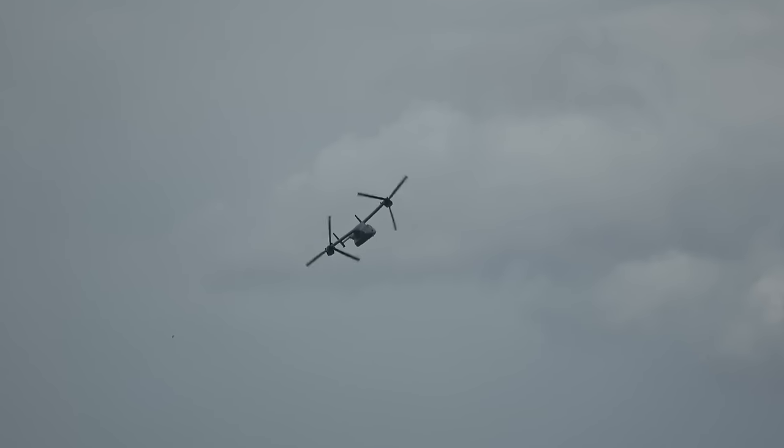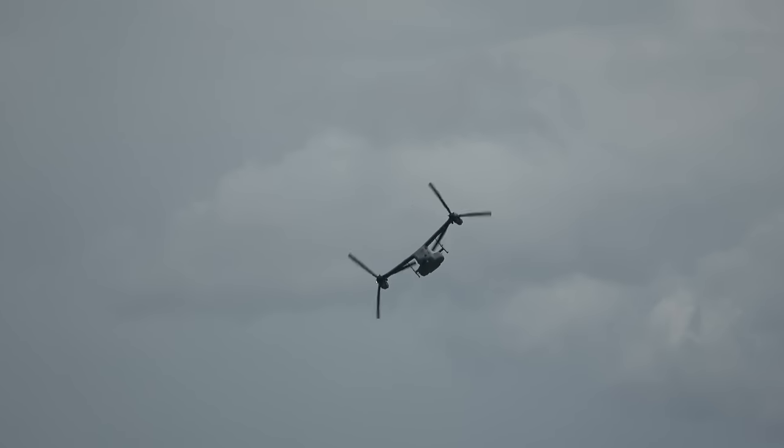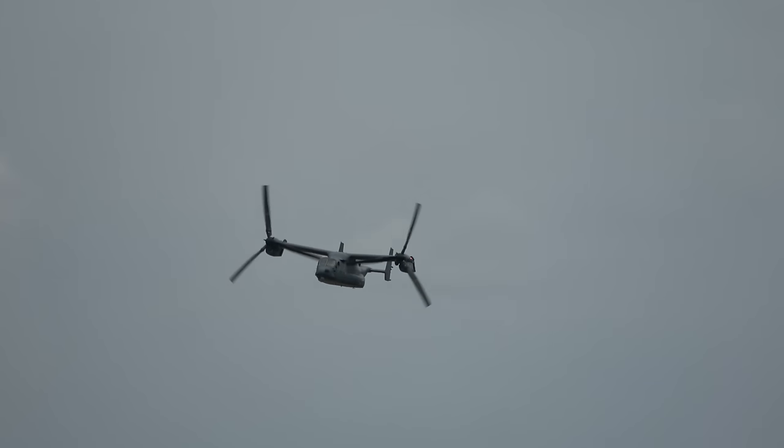A tilt-rotor — we'll see that demonstration during this display. The idea here is to combine something of the speed attributes of a fixed-wing aircraft with the versatility of the helicopter.